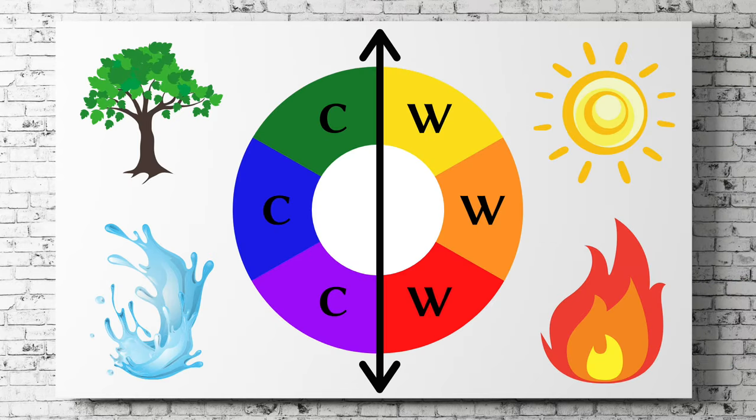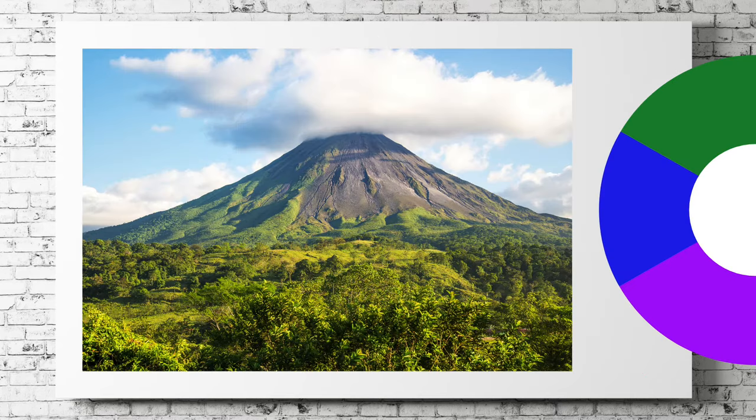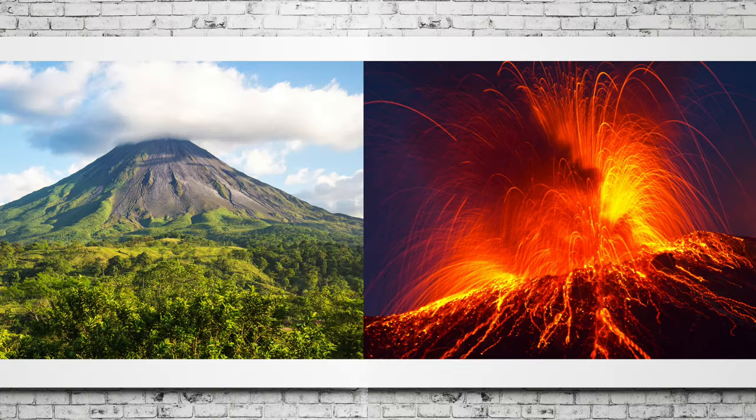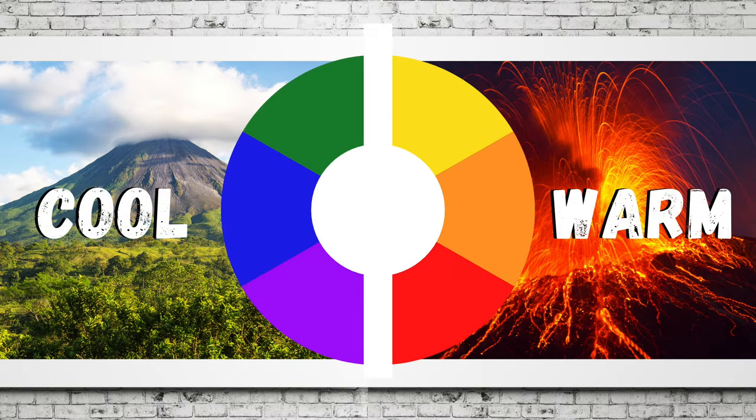Warm and cool colors can be considered opposites. Take a look at this picture, then compare it to this picture. Both pictures show a volcano, but based on the colors, we can see that each volcano is doing something different. On the left, the blues and greens suggest that this volcano is dormant or asleep — there's a greater sense of calm and tranquility compared to the volcano on the right. The bright reds and yellows indicate that this volcano is active, with hot fluid lava raging out of it.